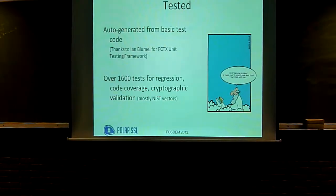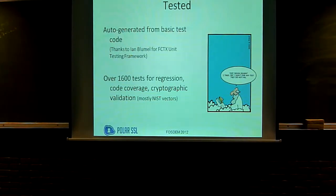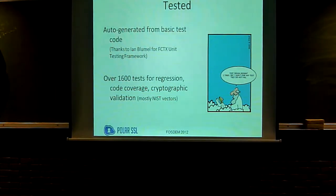It's tested. It has an integrated test system thanks to a unit test framework made by a contributor, which is a very simple test framework — just a single header file. But in combination with Perl, it makes for a fantastic testing framework that allows PolarSSL to do over 1,600 runtime or after-compile-time tests for regressions, code coverage, and most importantly, actual validation of all the cryptographic code to confirm it does what it's supposed to do.